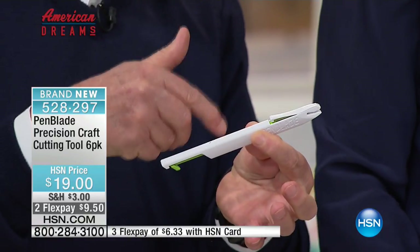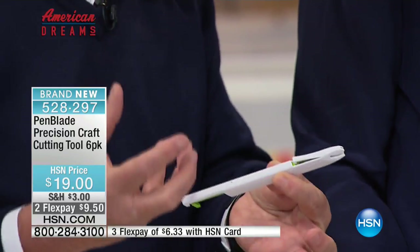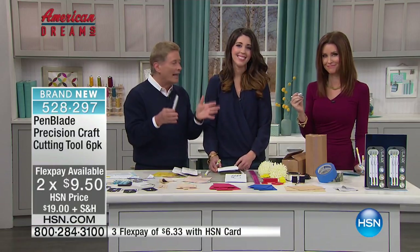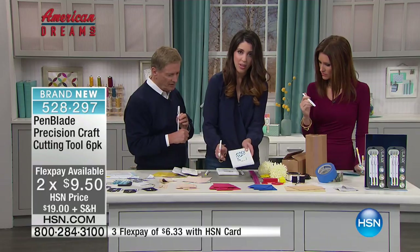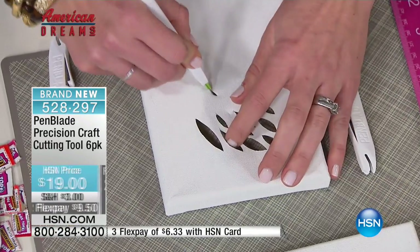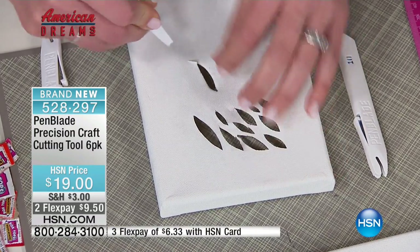To get six of these for what? $19? Unbelievable — it's $3 and change. There are lots of blades and pens out there, but nothing quite like the pen blade — nothing that's as precise and accurate. So this is just a simple canvas to show how it cuts through canvas. You get the pen blade nice and deep and it just cuts as smooth as you want. Cut out your project.